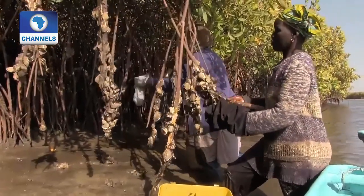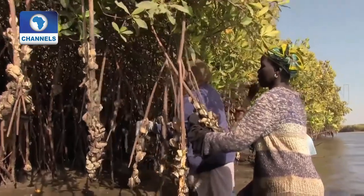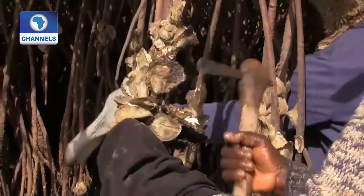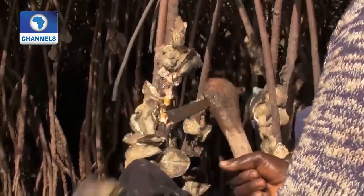One simple alteration to the harvesting system makes a huge difference. If the women collect the oysters at low tide, they don't need to chop off the roots. They know that if they continue cutting the roots of the mangroves, there'll come a time when there are no more oysters to harvest. Anyone who hacks the roots of the mangroves is penalized. The oyster farmers are organized and have regulations to follow.